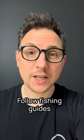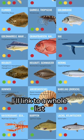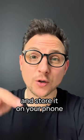Number two, follow fishing guides for your country. Those tell you specifically which types of fish are most sustainable to eat where you live. I'll link to a whole list by WWF in the description. Just download the one for your country and store it on your phone as a cheat sheet.